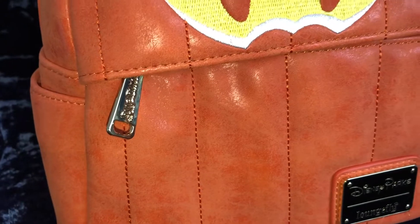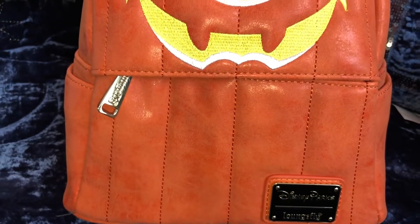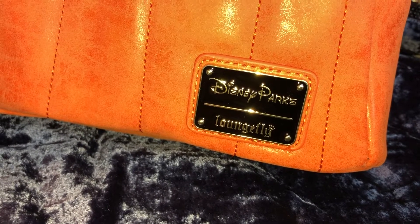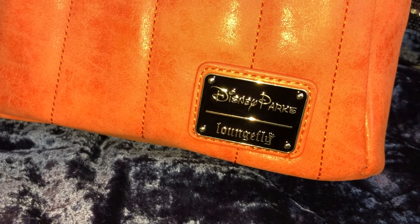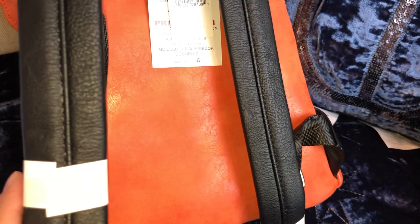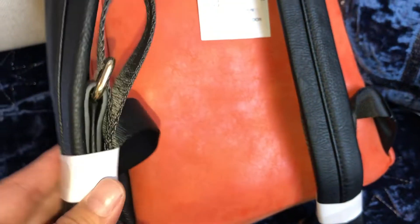There's one zipper pull with the Loungefly logo on the little exterior pocket, and a nameplate with the Disney Parks and Loungefly logo in black and gold, which I think really pops — super cute color choice. You have side pockets on either side and a top carry handle. On the back, you have black faux leather padded straps with a nylon adjustable strap on the lower part with gold hardware.